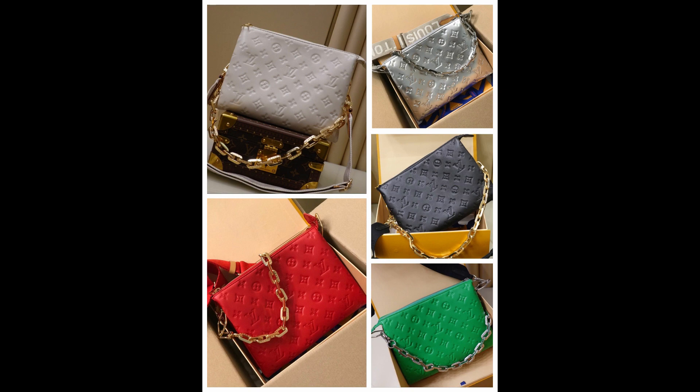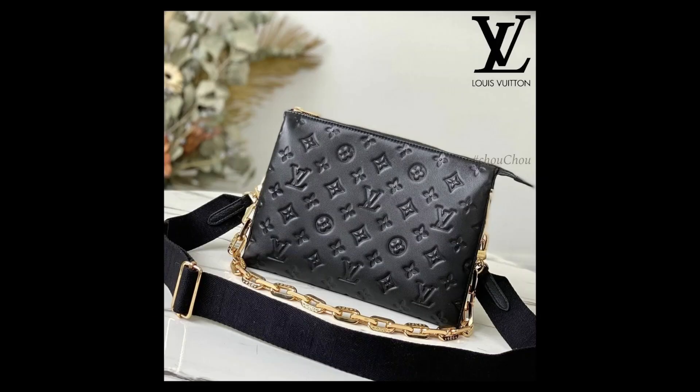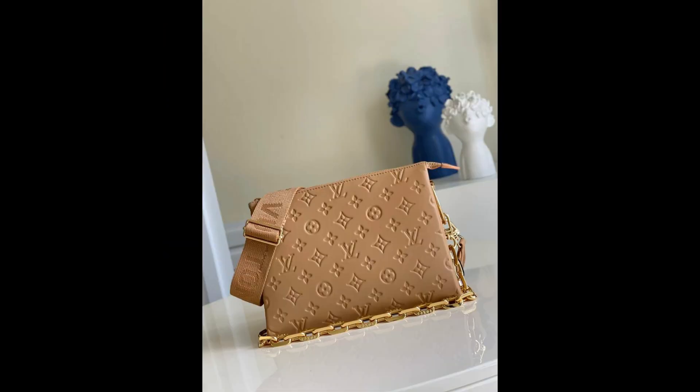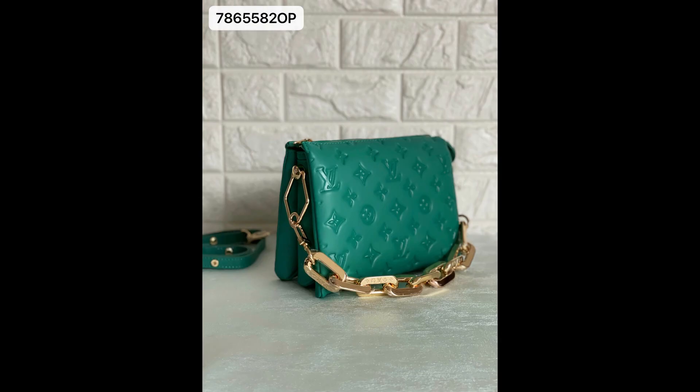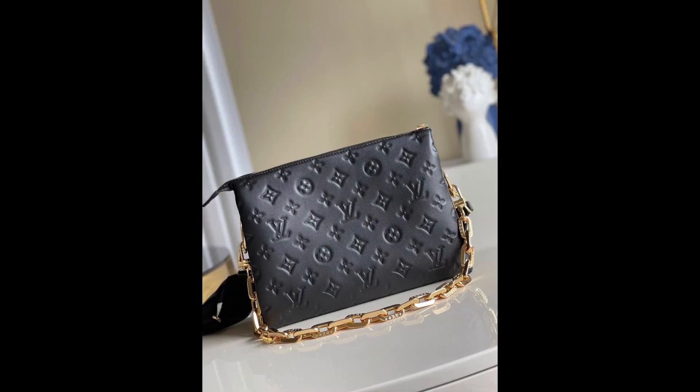Number 6: Coussin PM. Soft, puffy, and pillowy — like the first purses — these are coming to a secure landing in the upcoming year. This purse in the shape of a pillow has all the plush comfort of a puffer jacket, possibly the origin of the idea. The Coussin comes in a wide range of colors and sizes, from BB to MM.